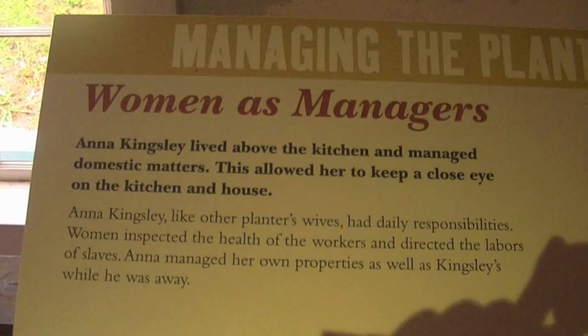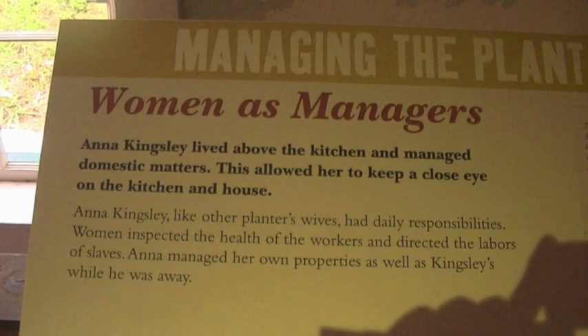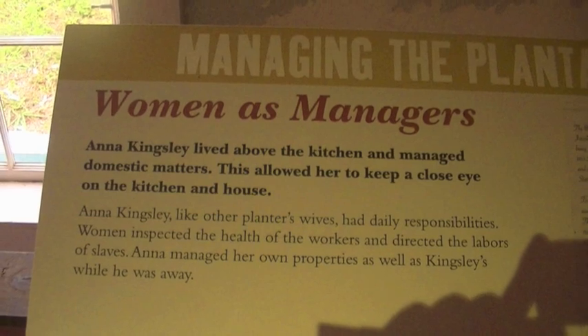Anna lived above the kitchen. This allowed her to have hands-on control of the domestic matters for the plantation.